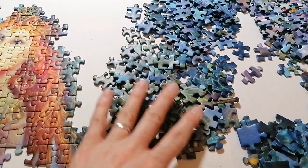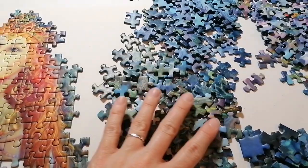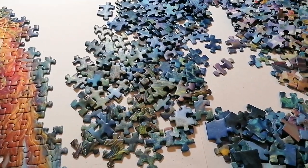Maybe I'll just try to put these together and then see if those fit here. I don't know, something like that — we'll see.